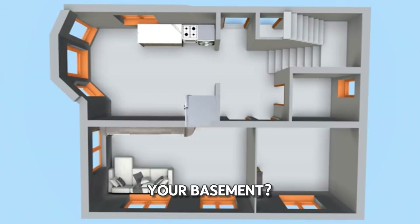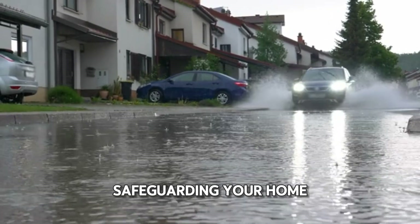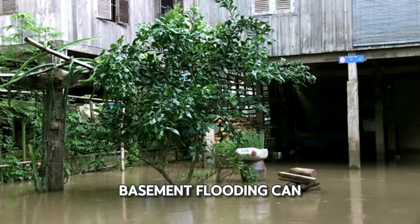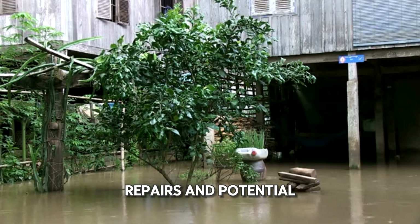Why is it crucial to flood-proof your basement? As extreme weather events become more common, safeguarding your home against flooding is essential. Basement flooding can cause extensive damage, leading to costly repairs and potential health hazards.